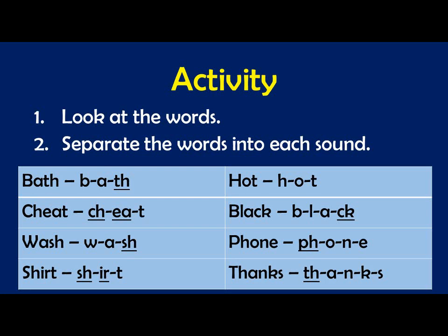Wash — W, A, SH — wash. Phone — F (from PH), O, N — phone. Shirt — SH, R, T — shirt. Thanks — TH, A, N, K, S — thanks.